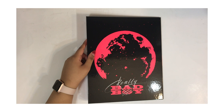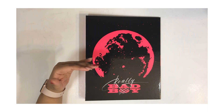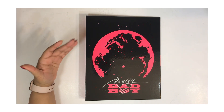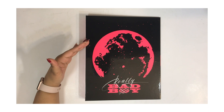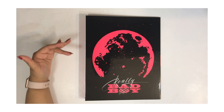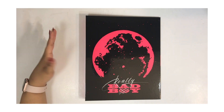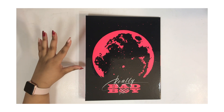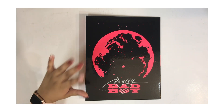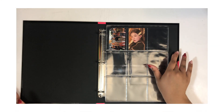So I ended up ordering this from Great Music CD — they are on eBay and are one of the more trustworthy sellers. They've been around for years and have so much merch for so many groups. If you're more of an SM stan and into a lot of SM groups, definitely check them out as a seller because they usually have a lot of the stuff from their store.